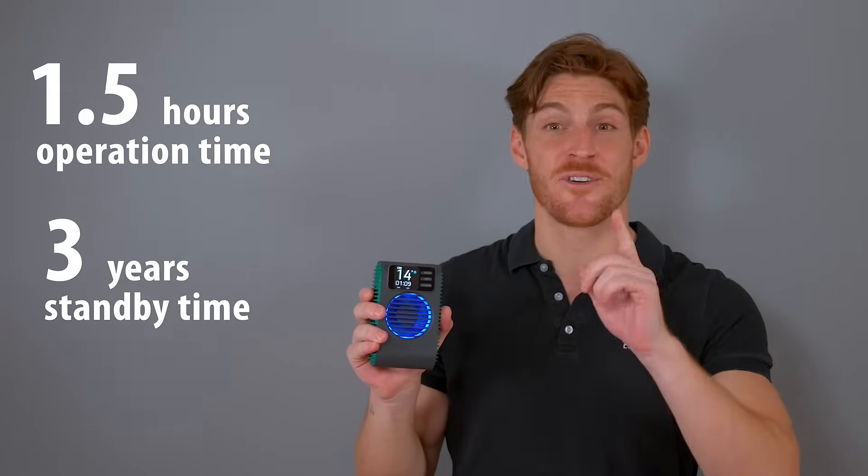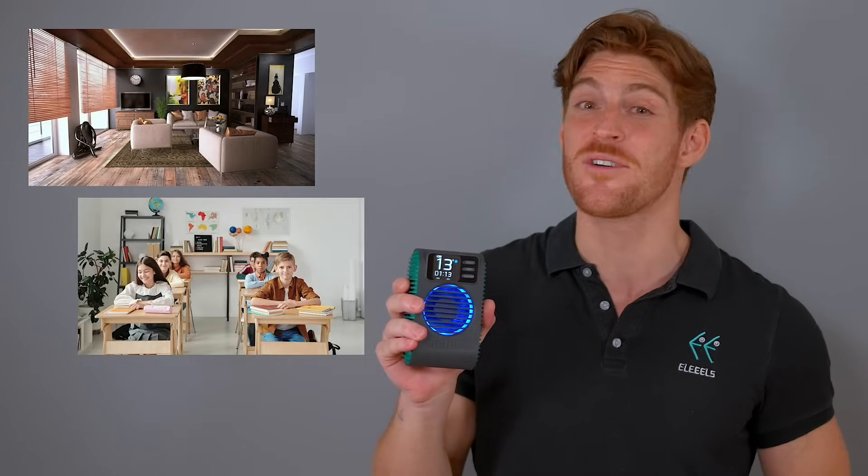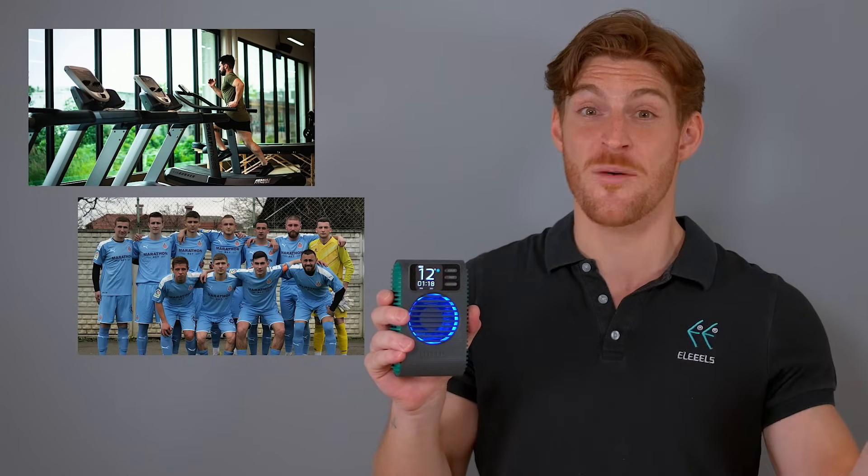X11 is a portable device designed for targeted treatment, offering up to one and a half hours of continuous use and three years of standby time on a single charge. This kit is a must-have for every home, school, gym, football club, workshop, and more.